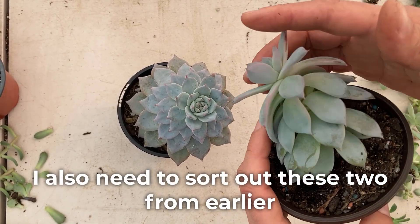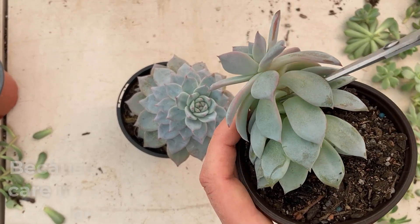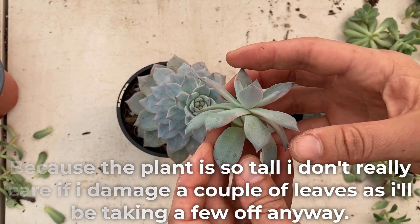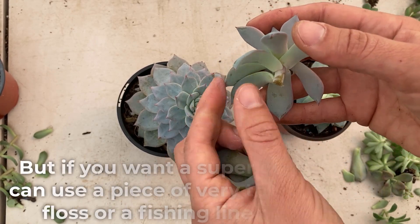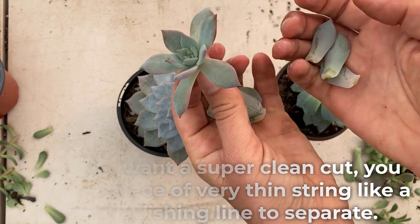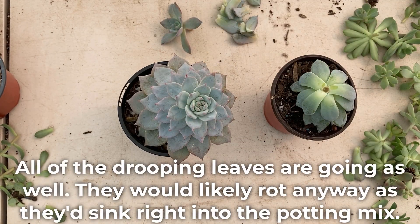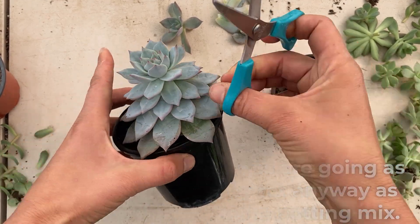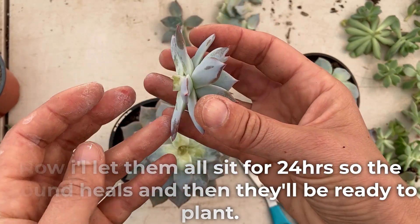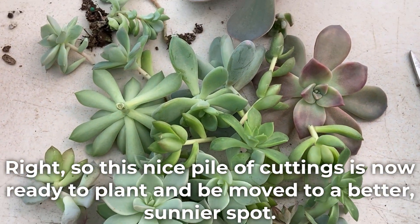I also need to sort out these two from earlier — the only way to go here is to chop the top off. Because the plant is so tall, I don't really care if I damage a couple of leaves as I'll be taking a few off anyway. But if you want a super clean cut, you can use a piece of very thin string like floss or a fishing line to separate. All of the drooping leaves are going as well — they would likely root anyway as they'd sink right into the potting mix. Now I'll let them all sit for 24 hours so the wound heals and then they'll be ready to plant. This nice pile of cuttings is now ready to plant and be moved to a better, sunnier spot.